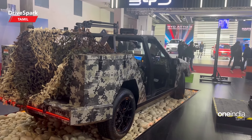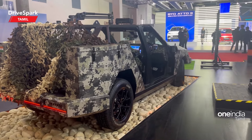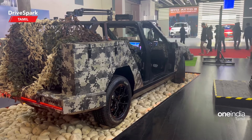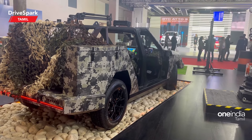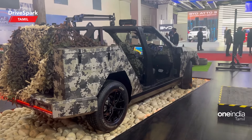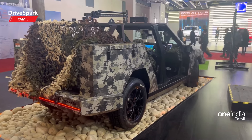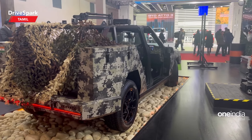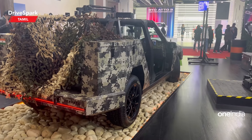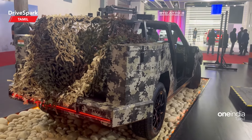The towing capacity is also notable. Suspension is independent double wishbone at front and rear, with 220 mm of suspension travel. It is IP65 rated. Additional features include thermal imaging and a weapon mount option, making it suitable for military purposes.